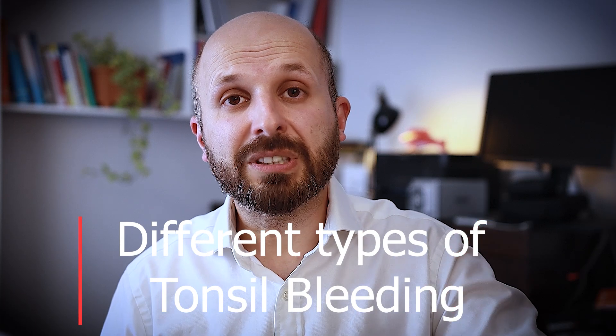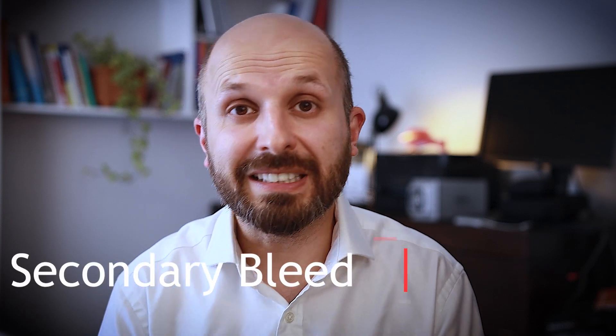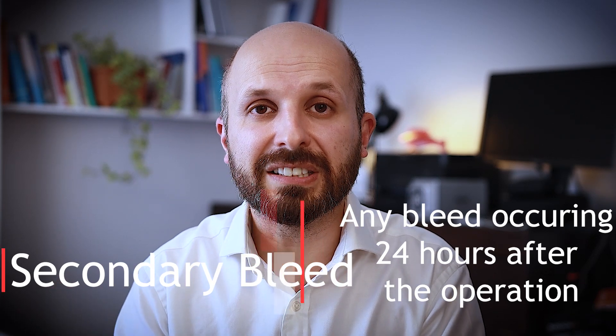What the national audit did was look at all the different ways that tonsillectomies were being done and then work out which technique caused the most bleeding afterwards. It's a little bit more complicated than that because there are two different types of bleeding. There's primary bleeding, which occurs in the first 24 hours after the operation. The other type is secondary bleeding, which tends to occur roughly around five to ten days after the operation, and is believed to be due to infections and areas of the throat opening up.